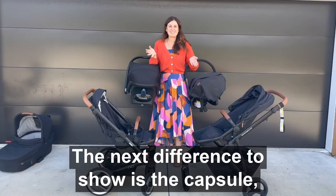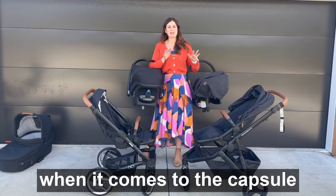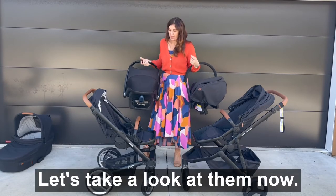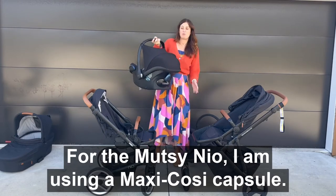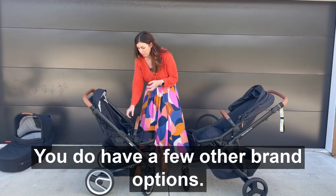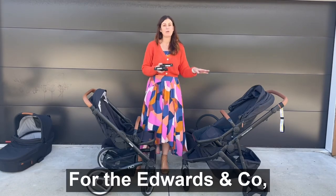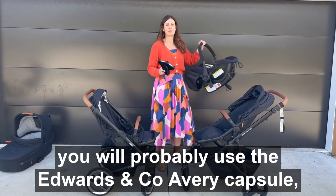The next difference to show is the capsule and I think the Edwards & Co really comes into its own when it comes to the capsule because you can attach it without adapters. For the Mutzi Neo I am using a Maxi Cozy capsule — that's probably what you'd use, though you do have a few other brand options. For the Edwards & Co you will probably use the Edwards & Co Avery capsule.